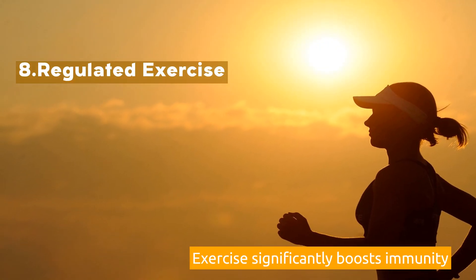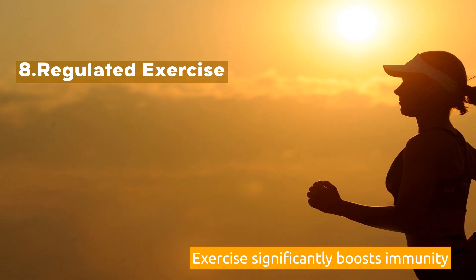8. Regulated Exercise. Exercise significantly boosts immunity.